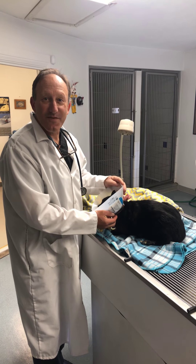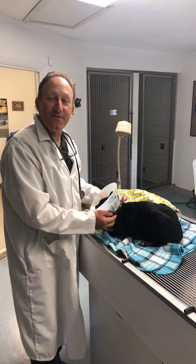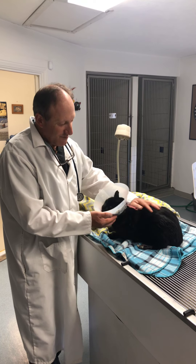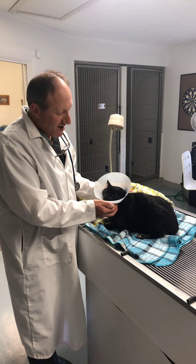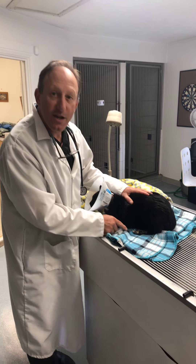Hi, I'm Dr. Matt Bellman. Thanks for visiting the PetStop Vet Clinic web page. This morning we've got a kid, an eight-year-old domestic short-haired cat, that came in with a wound on his toe.